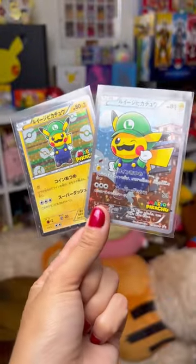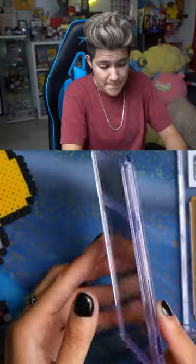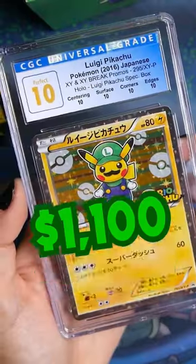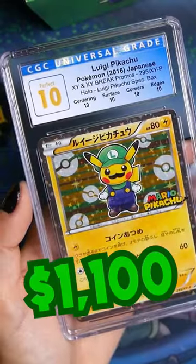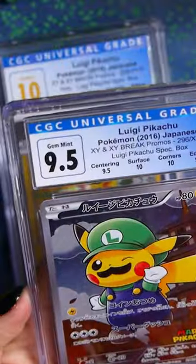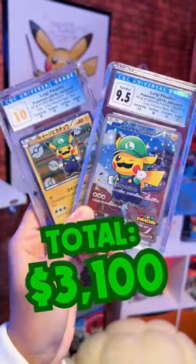I sent these off to CGC to get graded and the results are in. A CGC perfect 10. And now for the Luigi Pikachu full art — the Luigi Pikachu full art gets a gem mint 9.5.